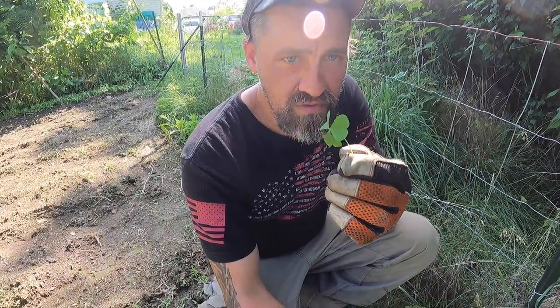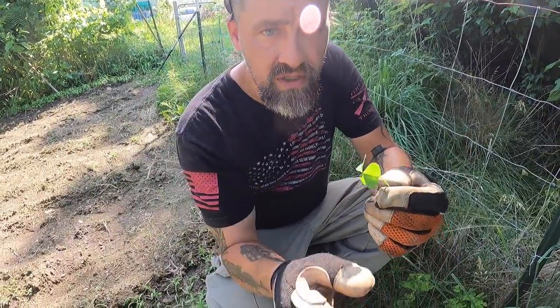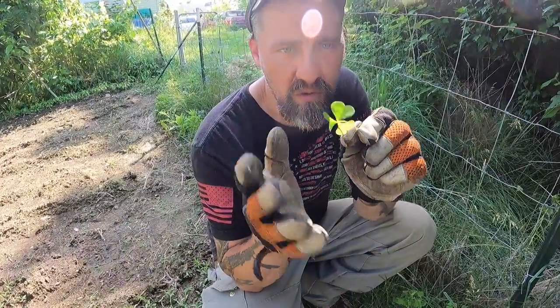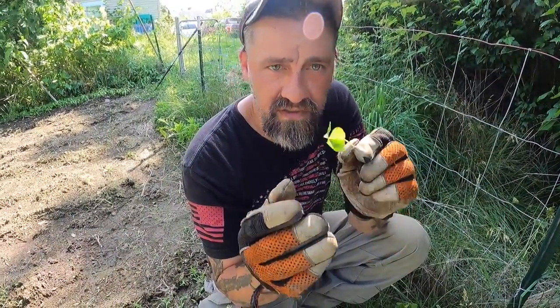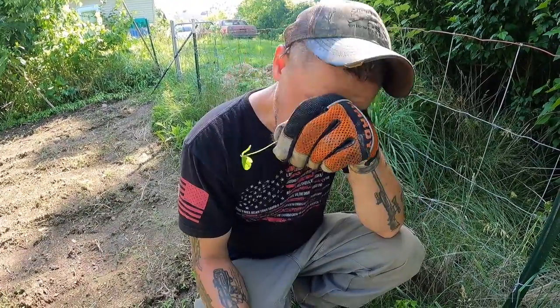Wood sorrel tastes like green apples to me. If you're into Asian or Indian cooking, they actually use a type of sour sorrel in some sauces — and if you like that, you need to try this. It is absolutely amazing, and you can also use this plant to make your own.